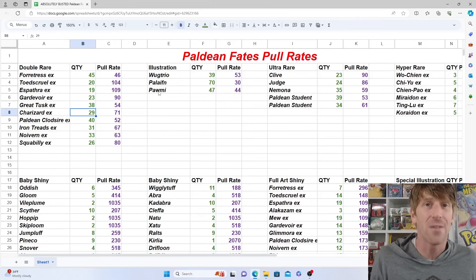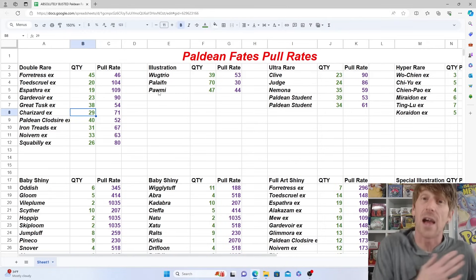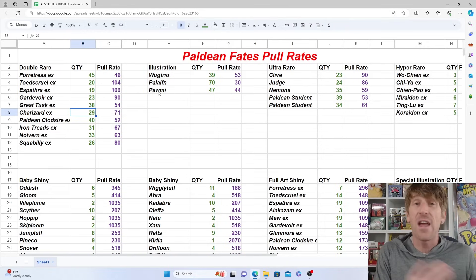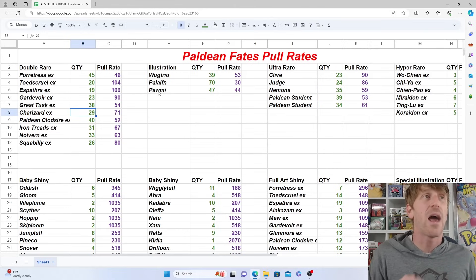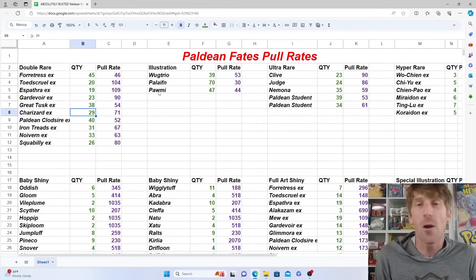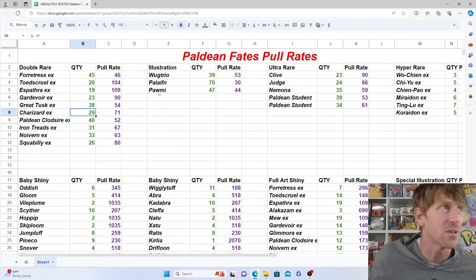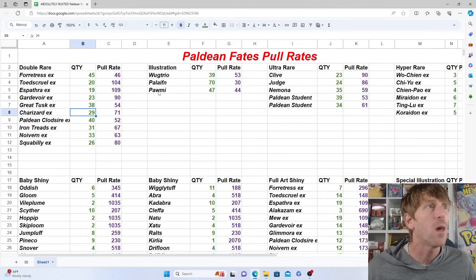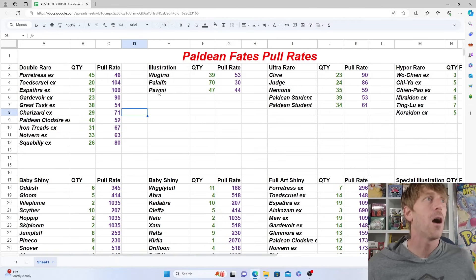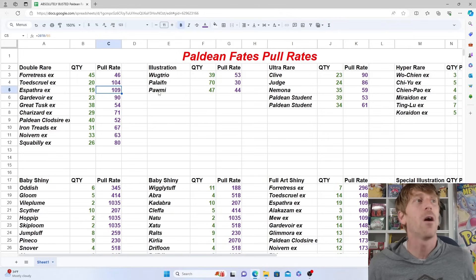I don't want to spend a lot of time on regional distribution, but it is something that comes up. For example, we only pulled one Gardevoir EX special illustration rare. Whether that's because I'm in the Midwest or just coincidence, I'm not sure — but it has been happening across several sets. Other than that, there are not a lot of outliers. It looks like it will take roughly 100 packs to pull whatever your chase regular art is, and out of 109 packs you should be able to master pretty much all of the regular arts.